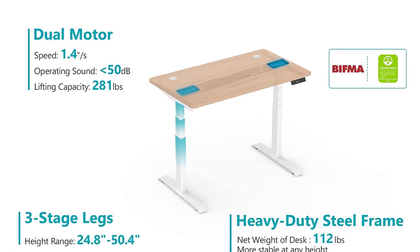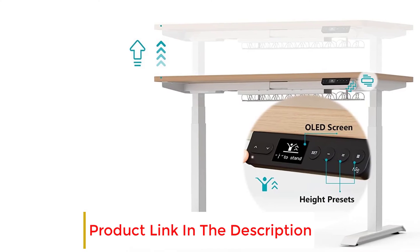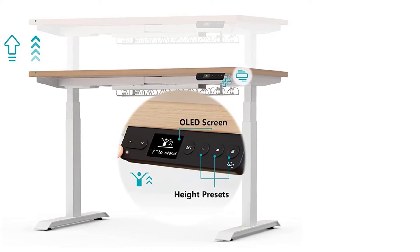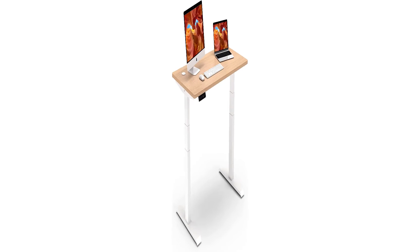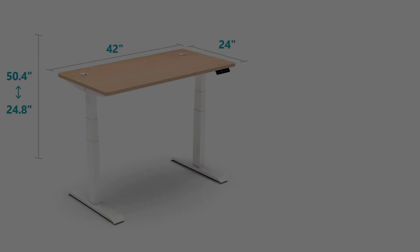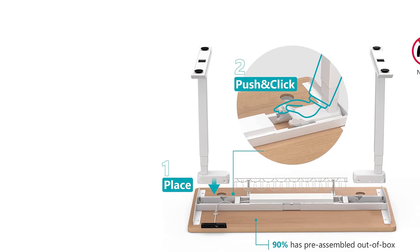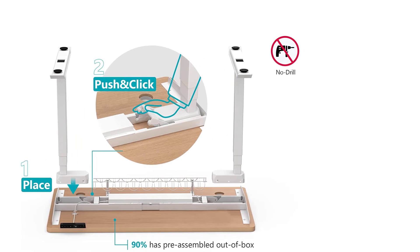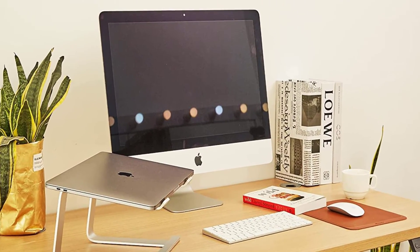Additional features include a handy reminder alarm, a child lock button, a cable management tray, and desktop grommets. The feet are also adjustable to stop the desk from wobbling on uneven floors. Like our top pick, this model has the same heavy-duty structure and extended warranty — the desk can handle up to 281 pounds and is backed by a fantastic 10-year manufacturer's warranty. The only real downside is the smaller desktop size and a lack of storage space. All things considered, this is another viable option — the same as our top pick, but slightly smaller and more affordable.